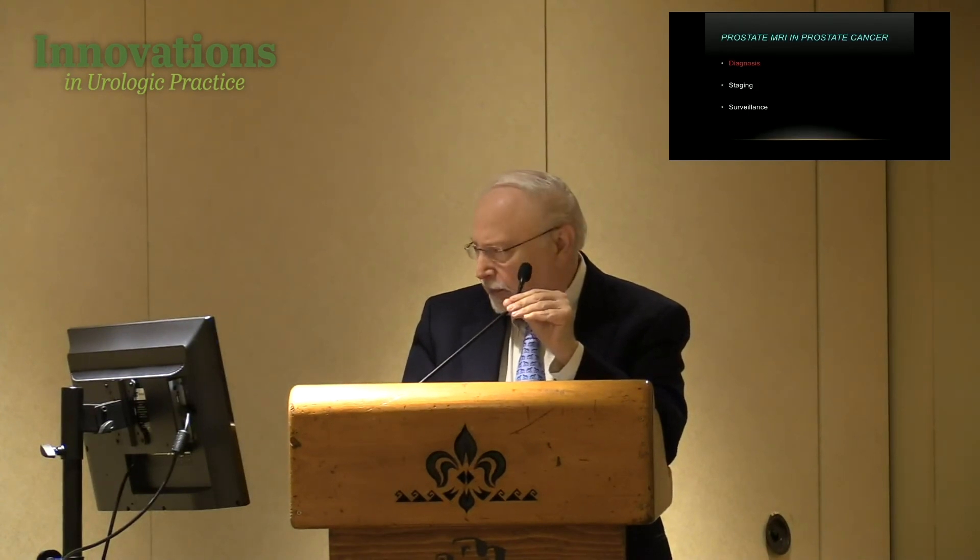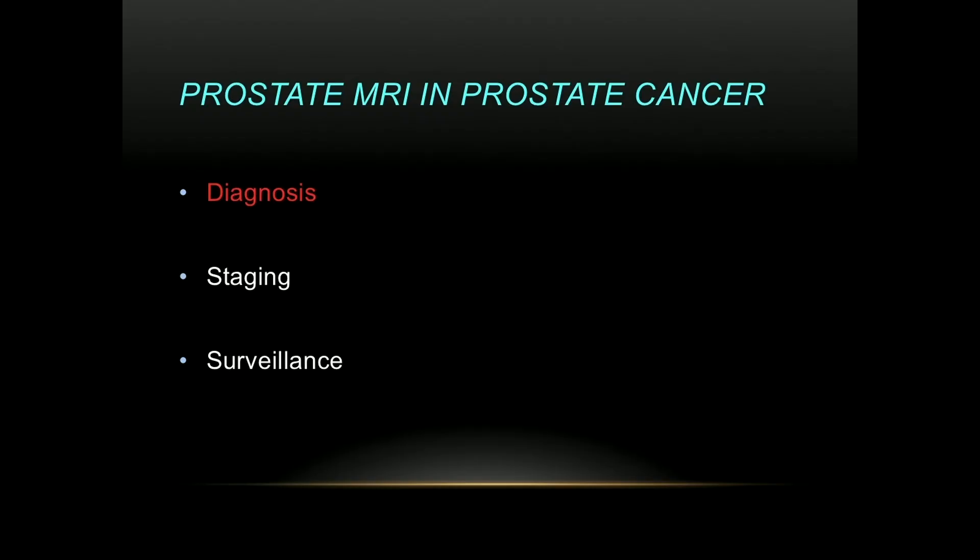Good morning. First of all, I have nothing to disclose regarding this talk. I'd like to thank Dr. Godoy for setting up my talk and explaining some of the details of MRI. Just out of curiosity, a show of hands — how many people in the audience are doing MRI-targeted biopsies, fusion biopsies? We started the program of MRI-targeted fusion biopsies at Baylor about three years ago, and so far we've done about 275 targeted biopsies.